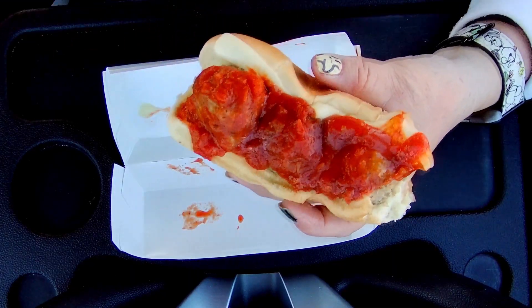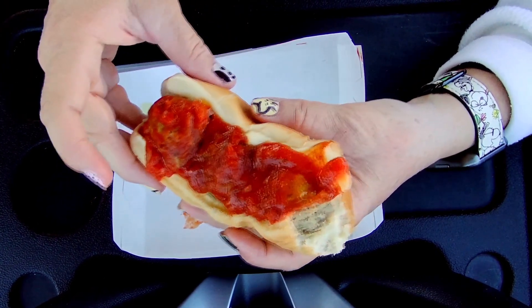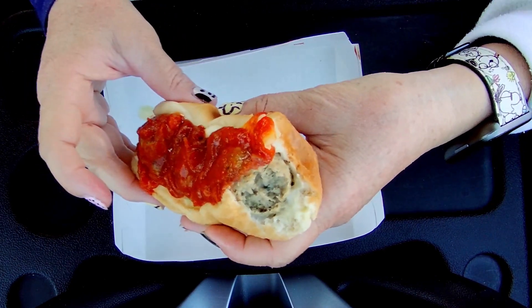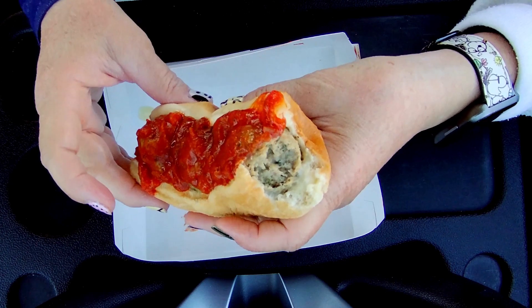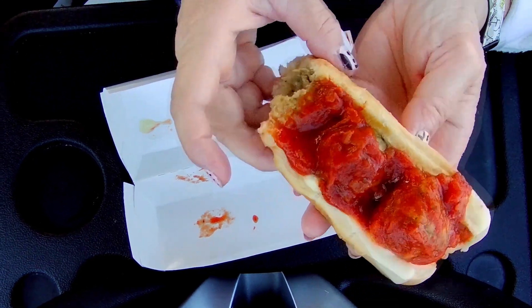Let's try this out. I think it's like an Italian style meatball, right? Very soft and moist.